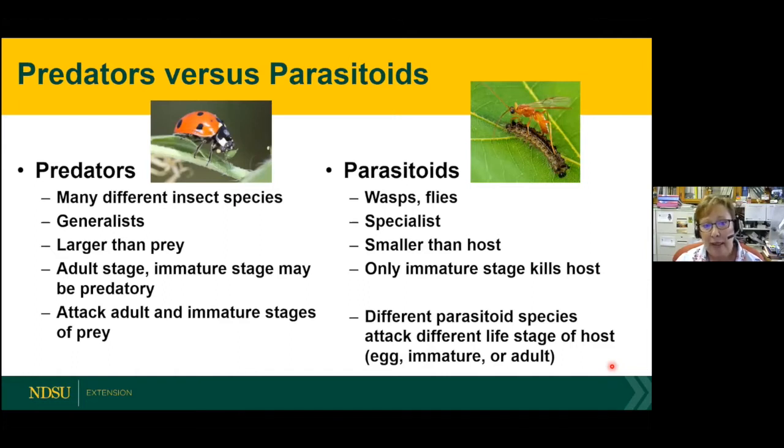Predators are usually bigger and larger than their prey, whereas parasitoids are small. Predators can be predacious in the adult or the immature stage. Parasitoids — it's only the immature stage that attacks and kills its host. Predators mainly attack adult and immature stages; some feed on eggs, but most go after adults or immatures like nymphs or caterpillars. Parasitoids attack whatever stage they specialize in — some, like trichogramma wasps, are egg-specific, targeting European corn borer eggs.